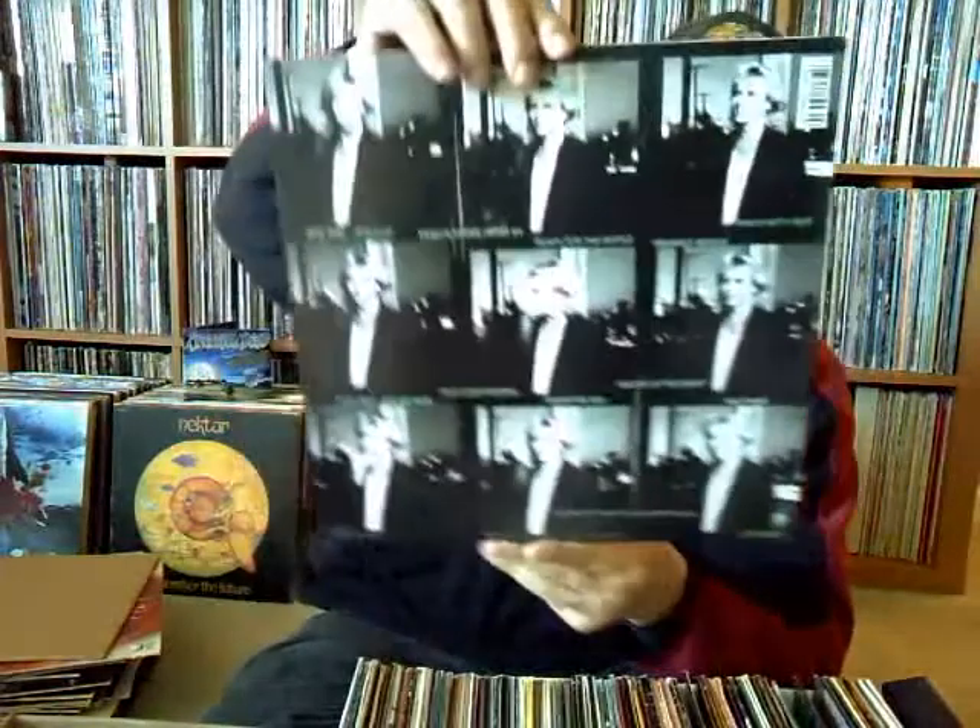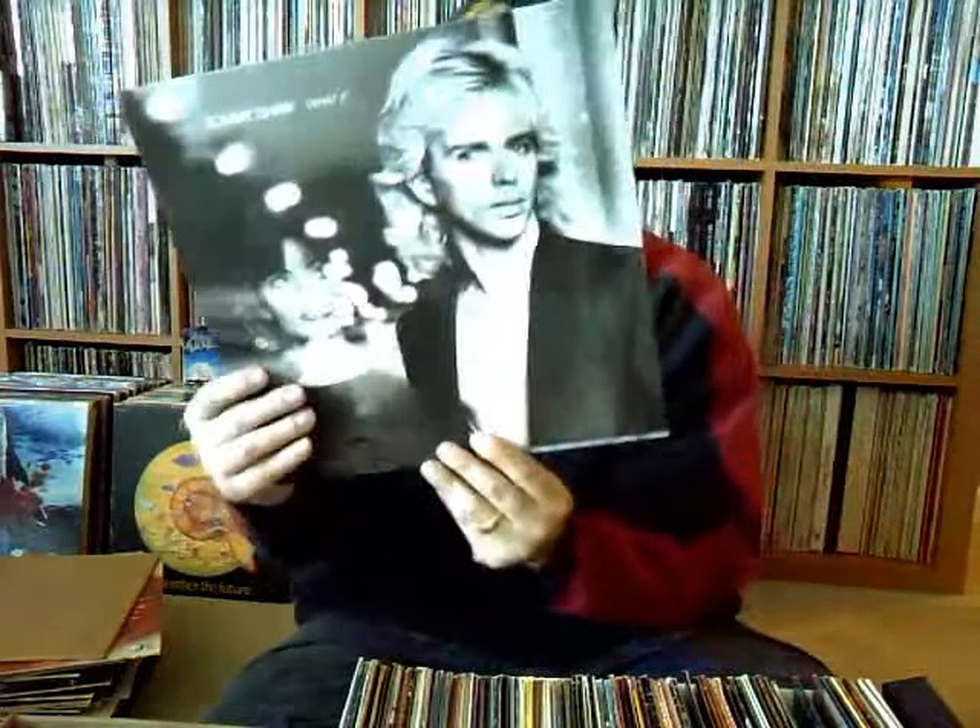Next up — Tommy Shaw, 'What If.' I don't have any solo Tommy Shaw; this is the first one I got. It's on A&M.